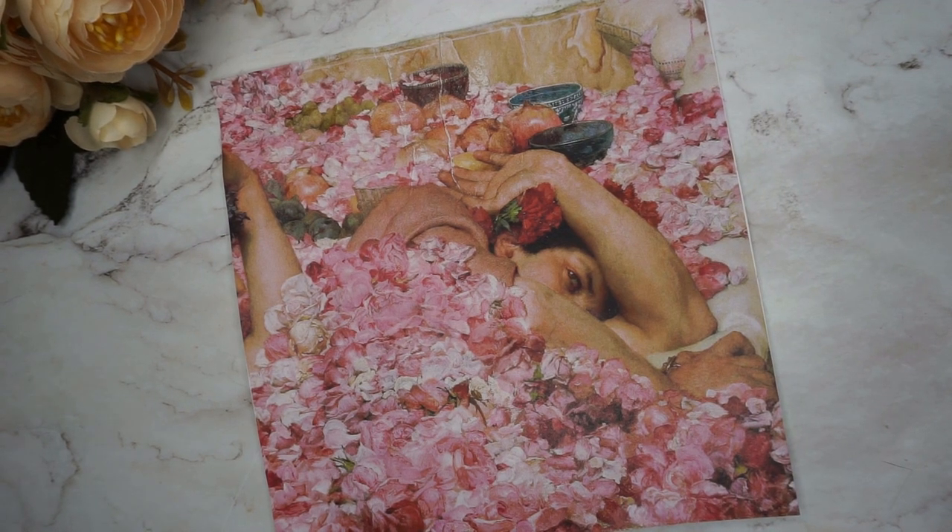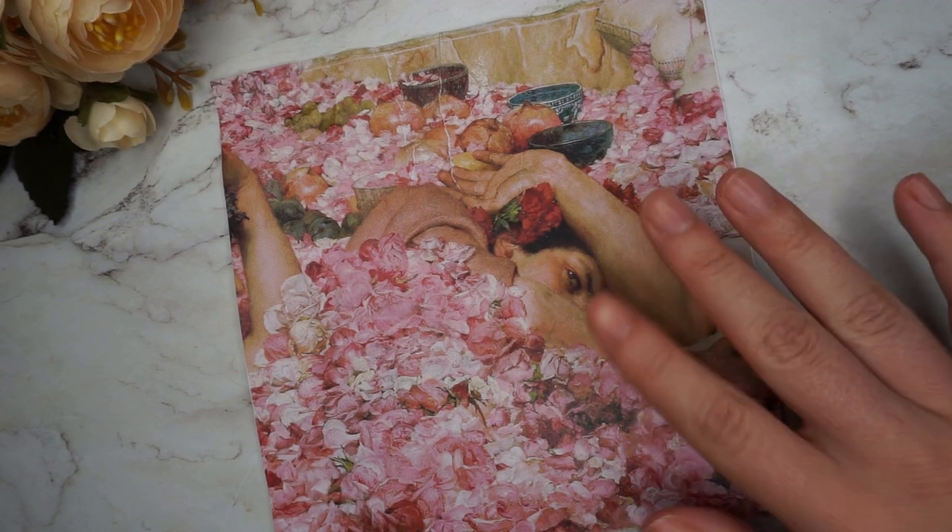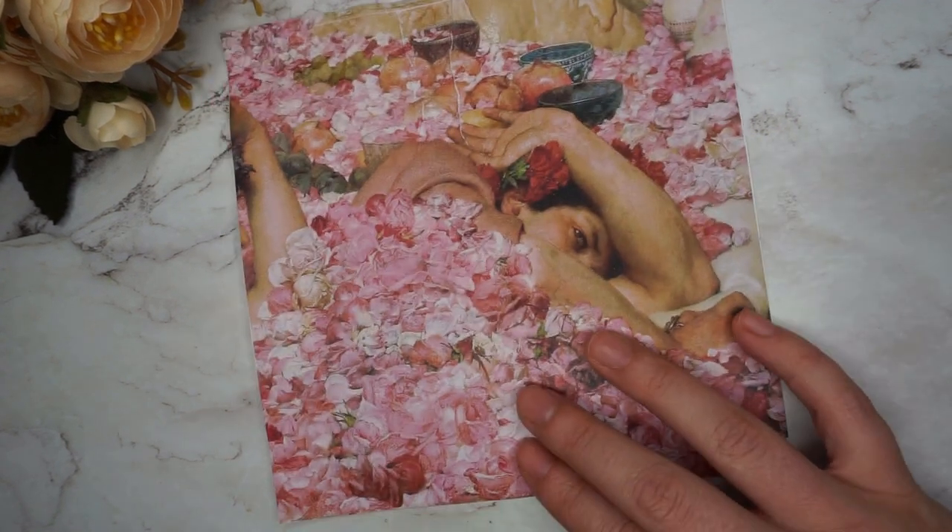Hello friends! Today I am shopping my stash based on the painting The Roses of Elagabalus, and this is a fragment of the painting.